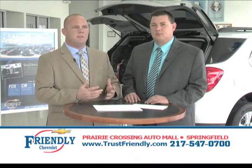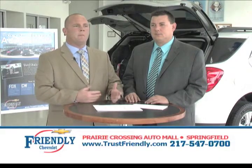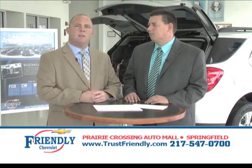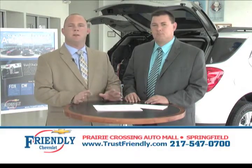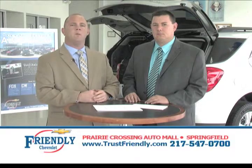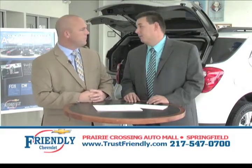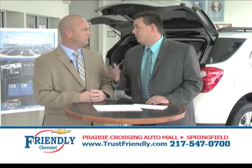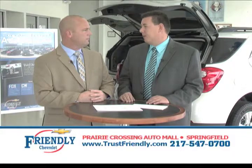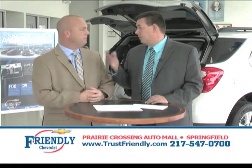Sometimes you realize the car doesn't fit in your garage, or you didn't have your kids in it to make sure they have plenty of room. Whatever the reason, it doesn't matter — bring it back within the five days and we'll get you something you're comfortable with that meets your needs. If you can buy a car and, for some reason, you lose your job or it doesn't fit in the garage, you can bring it back, no questions asked. You stand behind your products.